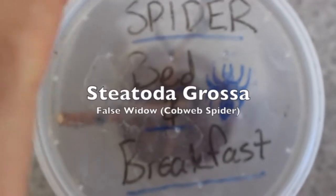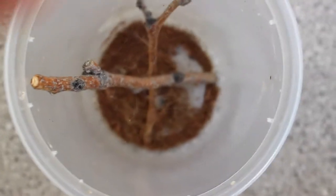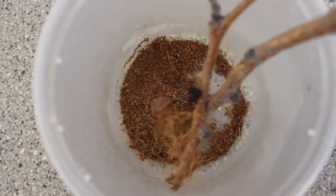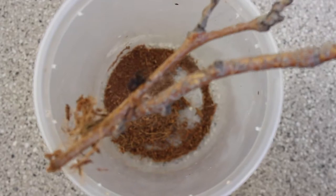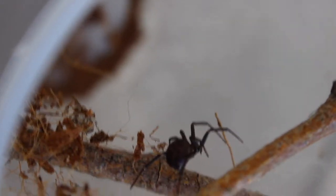Welcome back to Spider Bed and Breakfast, on what is becoming a series. Now when you first see this spider, you're probably going to think it's a black widow because I definitely did. At the pet store I work at, there are a lot of spiders in the corners, and I saw this one run out when I was cleaning up, and it actually scared me because I thought it was a black widow. And you'll see why — the body and everything is shaped very much like a black widow. But this is the second episode of the Steatoda genus.